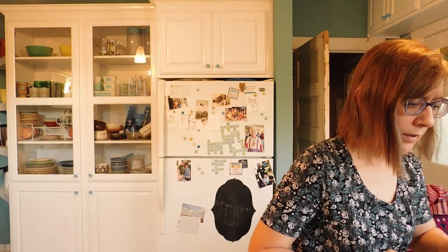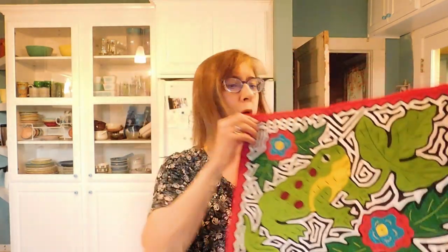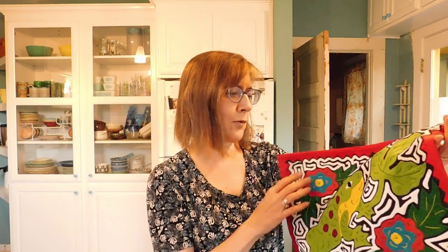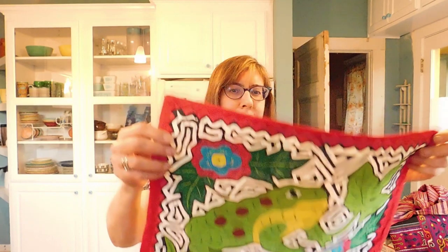We have a mola. This is from Panama — I know that. And it's got a frog. That's really cute. This is not as old as some of the others. I don't think the colors are very bright, but it's cute. A frog.